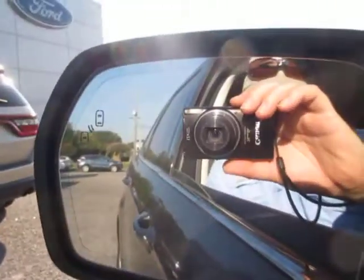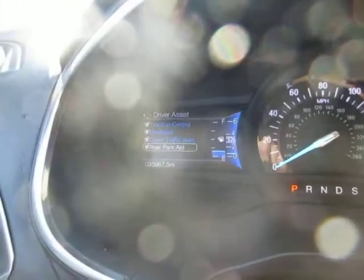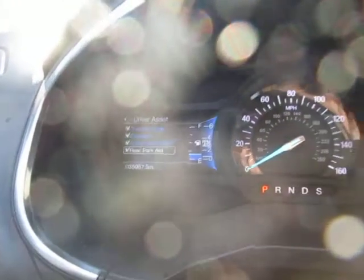You can see on the mirror that this vehicle has a blind spot indicator. On the dash you can see that this vehicle only has thirty-five thousand nine hundred sixty-seven miles, so it's a low mileage vehicle.